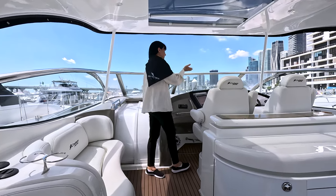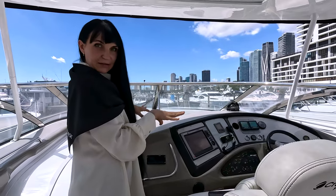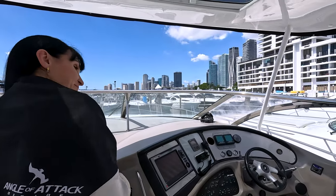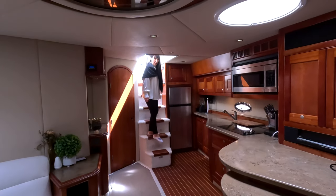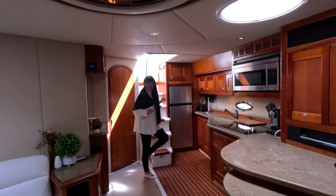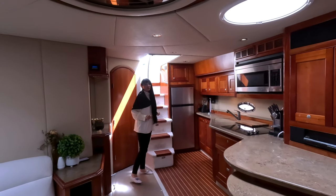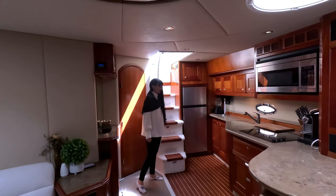The boat has an electronic bow thruster and everything is updated. Step inside — the AC is working great, noticeable from the first step in. Also notable is the new carpet throughout, soft and cozy.